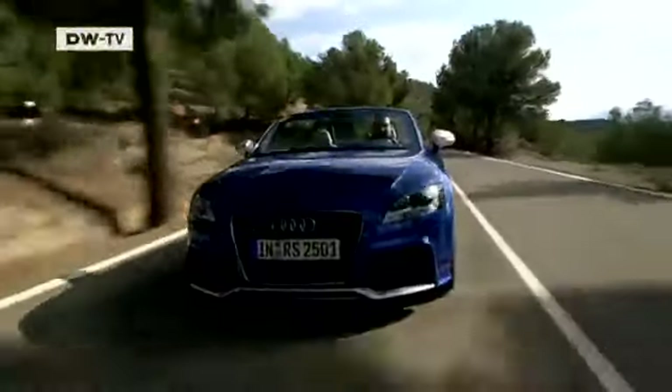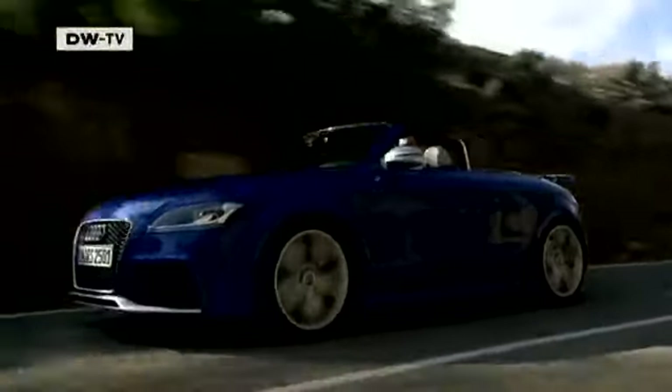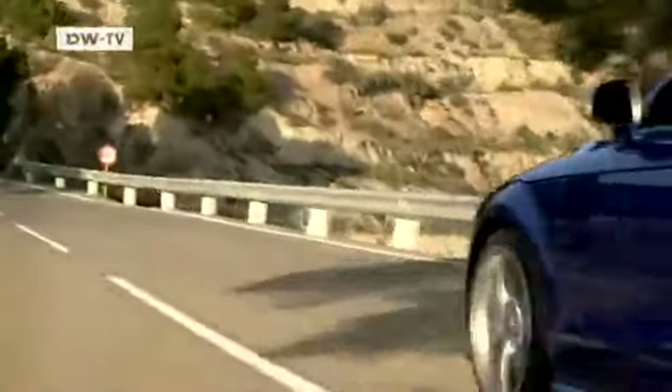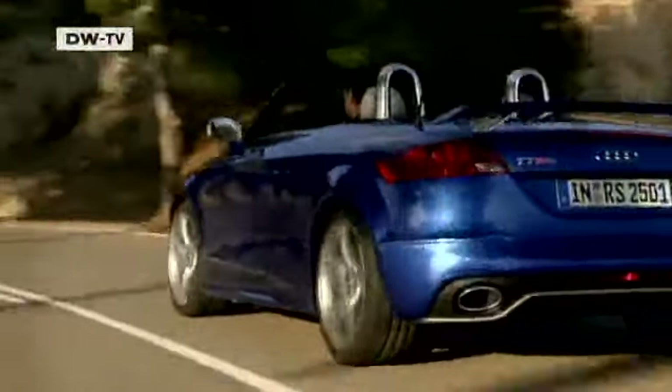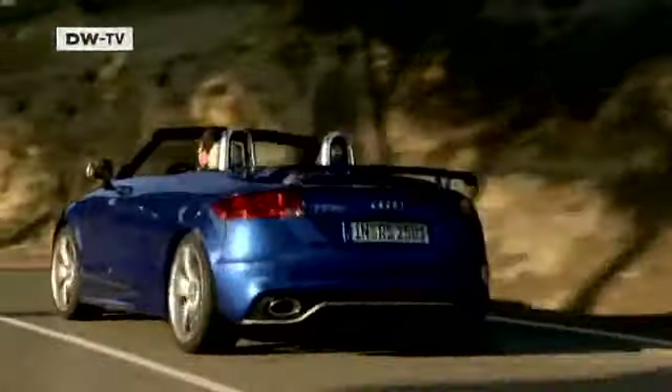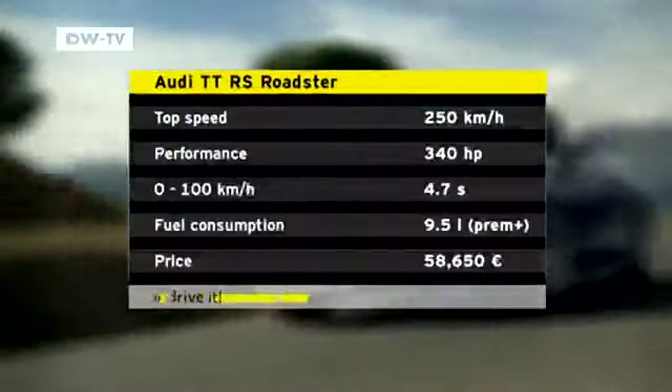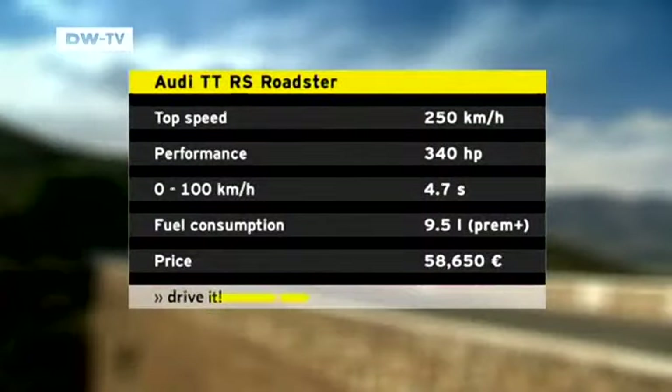Like the Coupé, the Cabrio weighs one and a half tons. As with all of its open-top models, Audi doesn't give the TT RS a folding steel roof, but uses classic soft tops. This helps reduce the Audi's weight and means that there's more room for cargo, as the electronically operated foldable soft top takes up less trunk space.